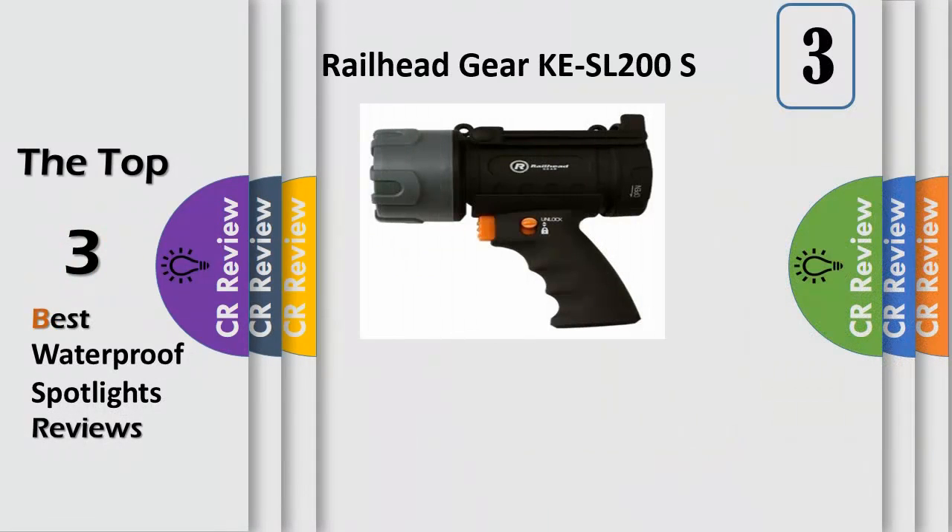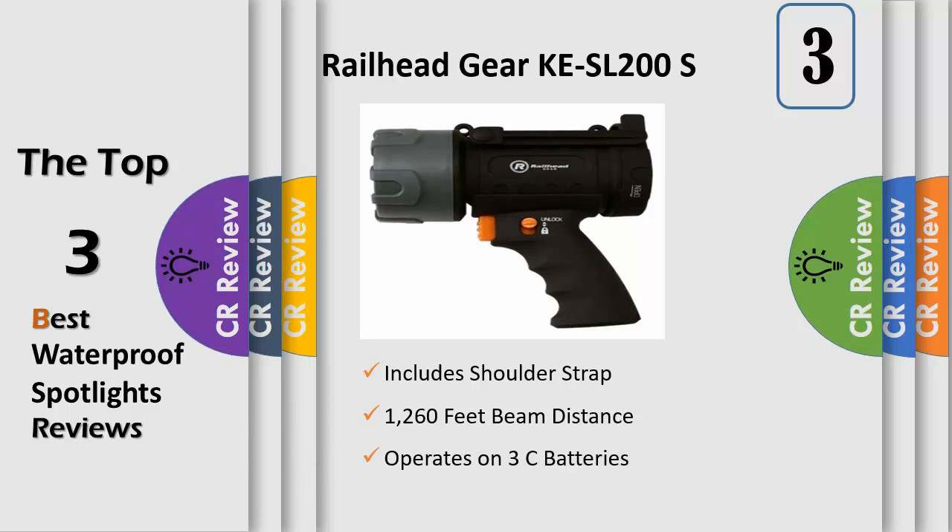The KSL 200S is a 650 lumen spotlight with a beam distance of up to 1260 feet. This spotlight is very lightweight, weighing only 11 ounces without batteries. It features an integrated adjustable swivel stand for hands-free use, and a nylon shoulder and hand strap.